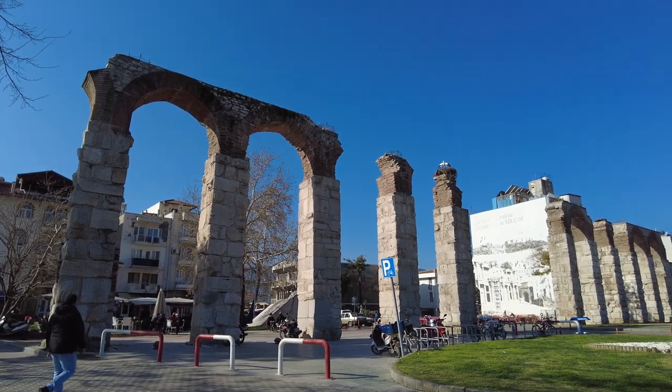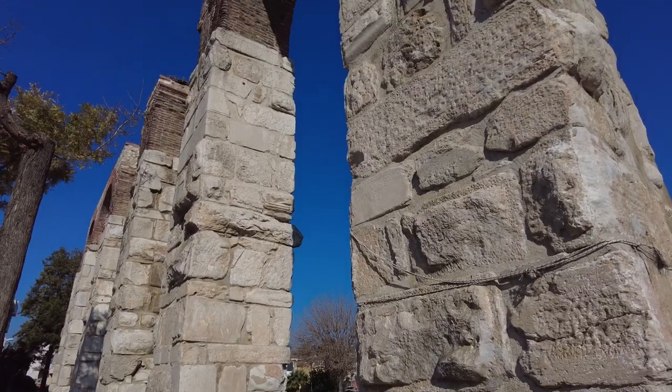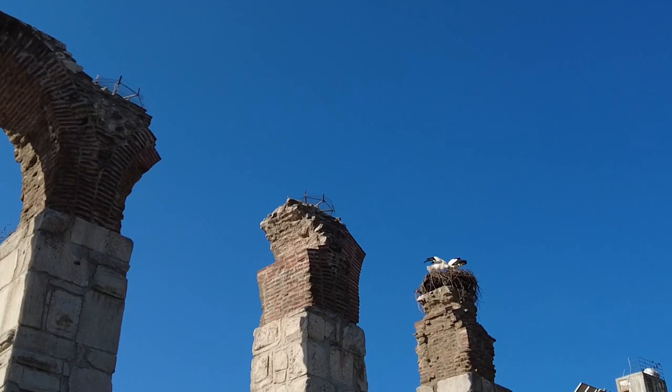Right out the gates of the train station we're already seeing some pretty cool stuff. This is a Byzantine aqueduct. On top you can see there are some storks nesting — they're pretty large birds.